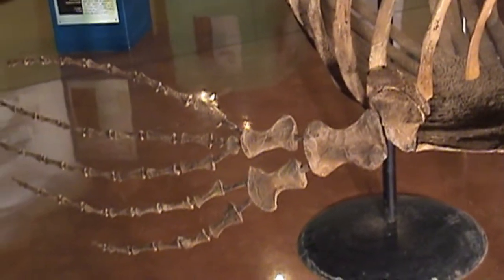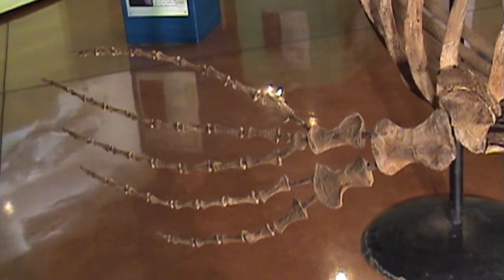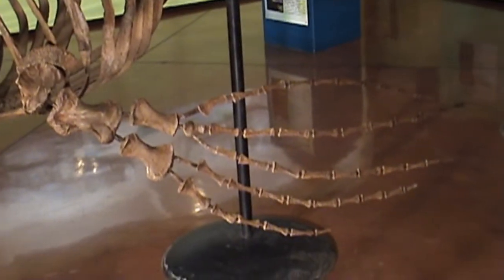Due to the exceptional preservation, this cast is an anatomically accurate skeleton. At 24 feet, or 7.3 meters long, it represents the top of the food chain in its day.